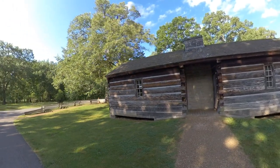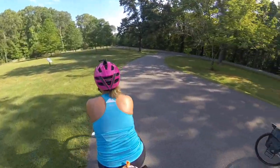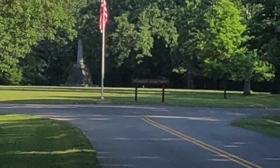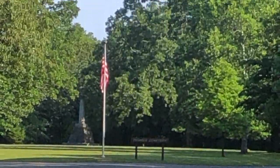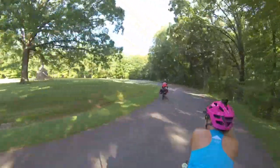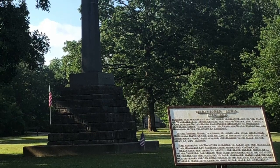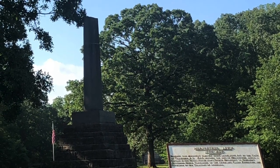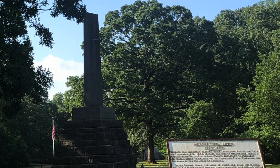This is where Meriwether Lewis met his demise on October 11th, 1809. Some say it was suicide, others say it was murder — two gunshot wounds, one to the head and one in his chest. In 1848, the state of Tennessee erected this monument over his gravesite. The broken column represents his short lifespan.